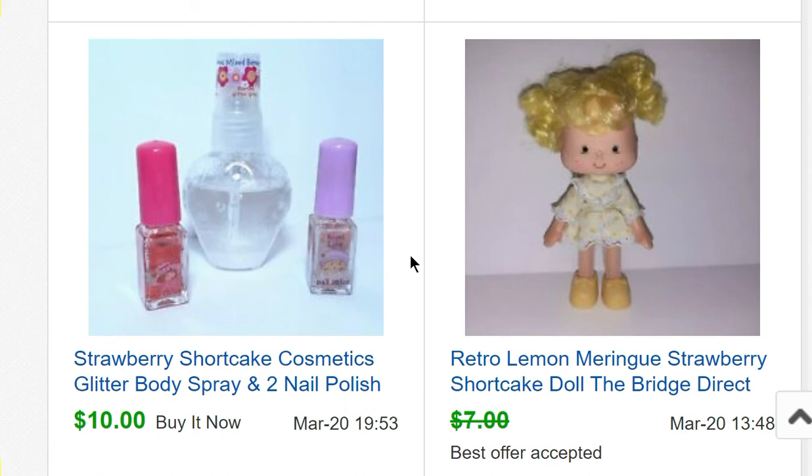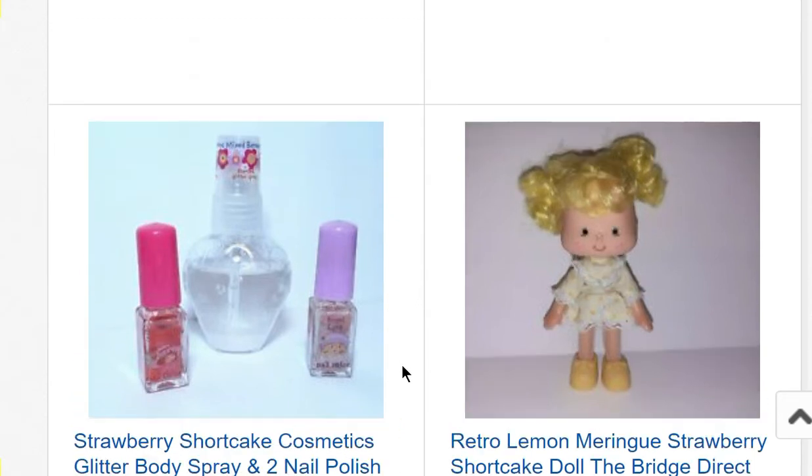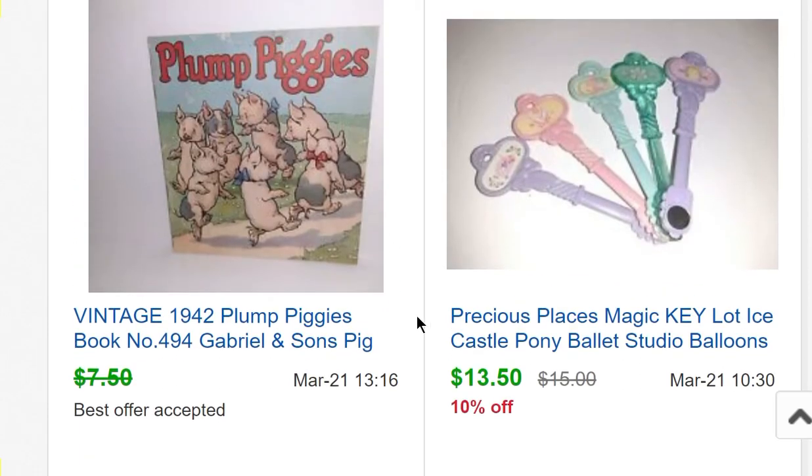A Lemon Meringue Strawberry Shortcake doll — this is a new retro version, not vintage. About a month ago I made a short explaining how to tell the difference between vintage and retro Strawberry Shortcake dolls, because Bridge Direct is making new dolls that look very similar to the old ones. Check out that short if you're having trouble telling them apart. Another item from my collection — some little Strawberry Shortcake cosmetics — sold for $10.